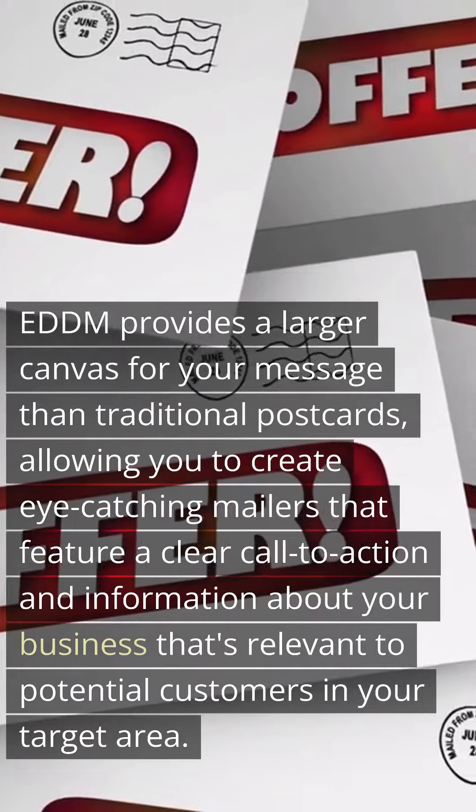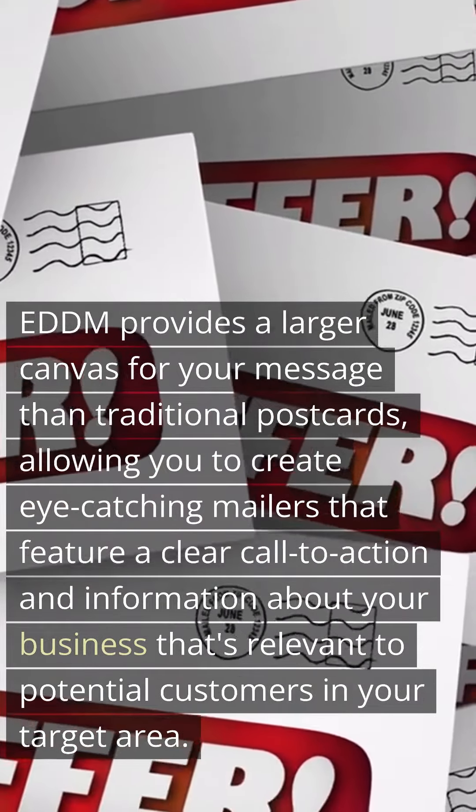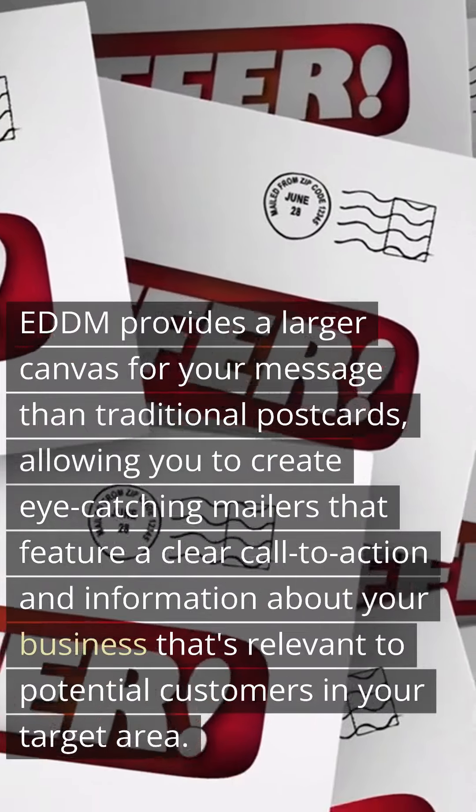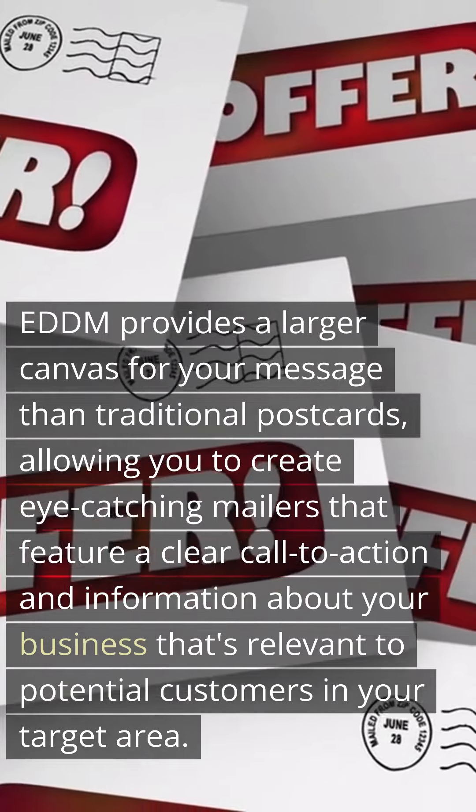EDDM provides a larger canvas for your message than traditional postcards, allowing you to create eye-catching mailers that feature a clear call to action and information about your business that's relevant to potential customers in your target area.